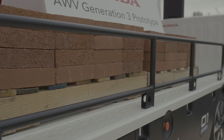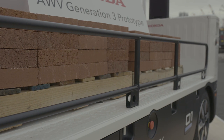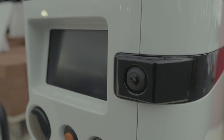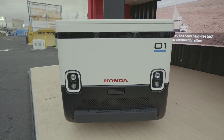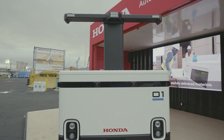The autonomous work vehicle is designed specifically for the construction industry. With this latest generation, American Honda upgraded both the sensors and the bed space. In addition to supporting more than 2,000 pounds of capacity, the bed now supports two pallet loads of materials. The third-gen AWV has also seen improvements to its lidar, camera, and GPS sensors, upping the accuracy to ensure job site safety and productivity.